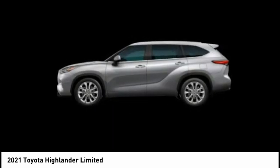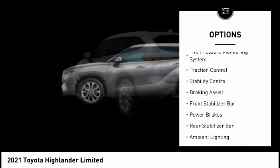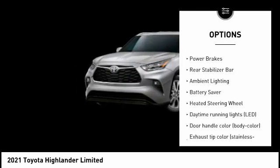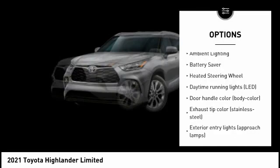Here are some of this vehicle's great options: tire pressure monitoring system, traction control, stability control, braking assist, front stabilizer bar, power brakes, and rear stabilizer bar.